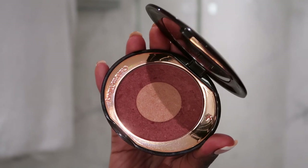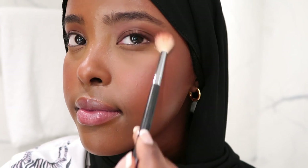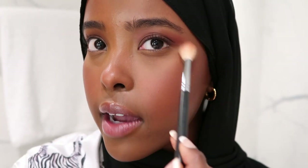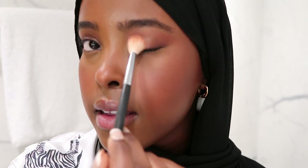Now for my favorite part — blush! I use the Charlotte Tilbury blush in Walk of No Shame. I got this for my birthday last year and I've been wearing it every day since. I apply it to the apples of my cheeks, smile a little, put some on my nose too. Nobody can tell me there's too much blush because I don't care! I also get a fluffy brush and apply the same shade to my eyelids, dragging it out a bit so everything blends together.